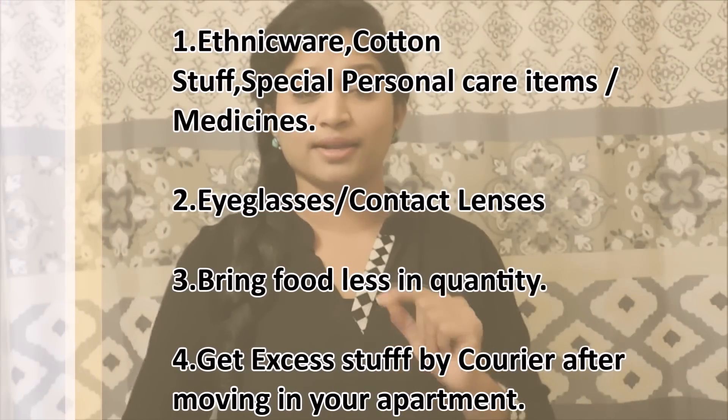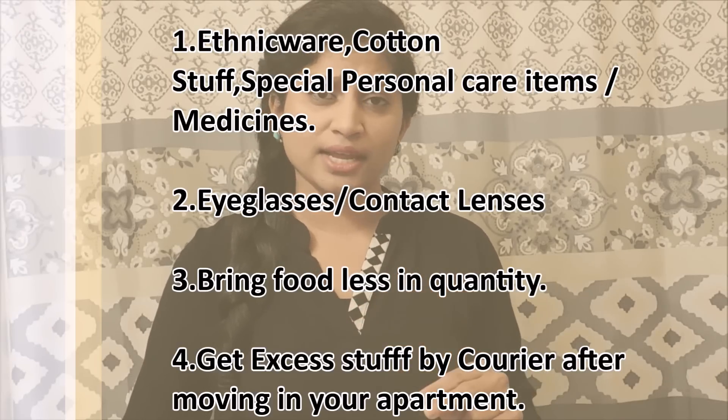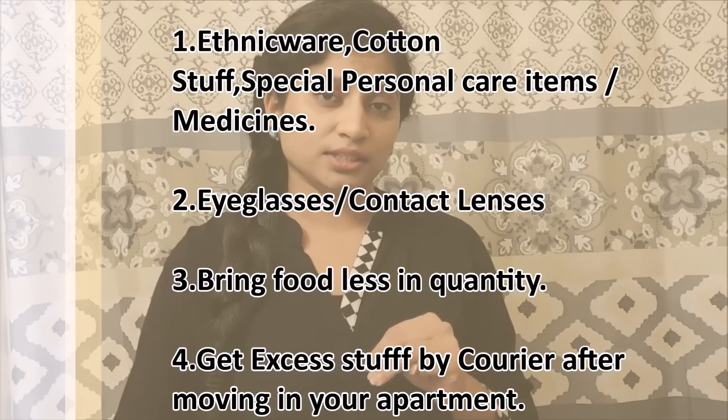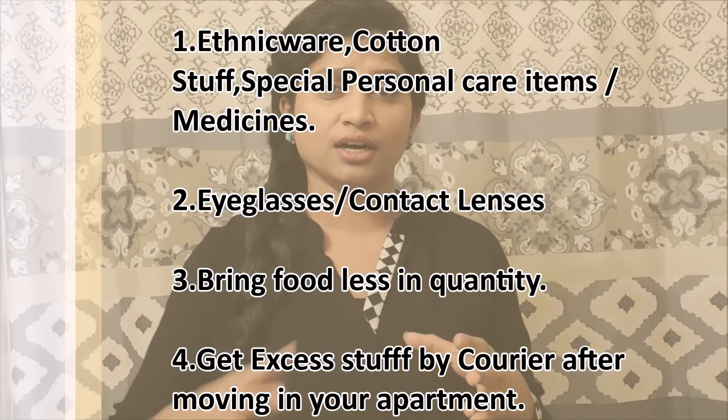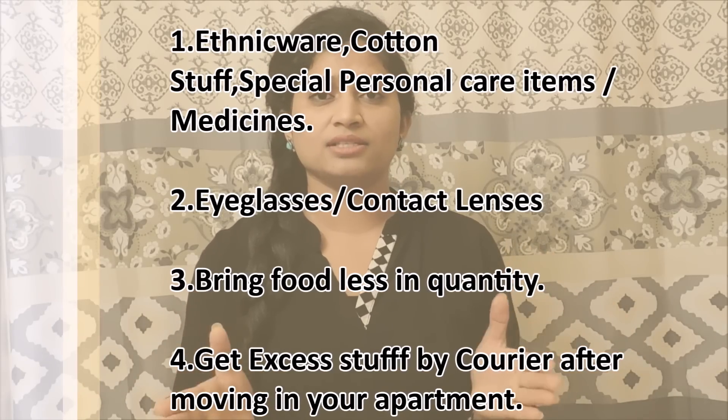My conclusion after lots of hassle and stress while traveling: bring only the things which are not available in America at all. Second, bring only the things which are very expensive and unaffordable. Third, bring only enough quantity for 15 days — if you need more items, ship them by courier later. Don't carry lots of stuff while traveling, especially if it is your first time. You need your mind free to tackle language barriers, cultural shock, and to observe new systems.